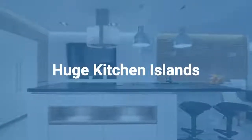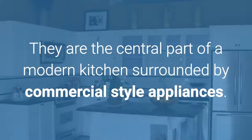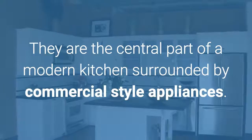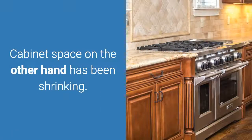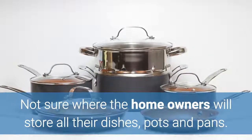Kitchen islands are getting larger every year. They are the central part of a modern kitchen surrounded by commercial style appliances. Cabinet space, on the other hand, has been shrinking — it's not clear where homeowners will store all their dishes, pots, and pans.